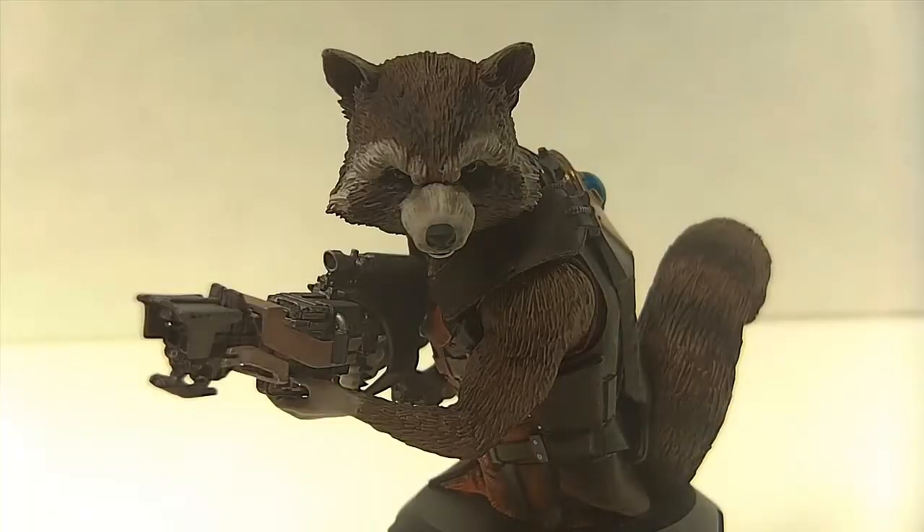All in all, I think this mini bust is absolutely phenomenal. The only big issue I have is with the paint apps, but again from a distance standing atop my shelf it wouldn't bother me — it just looks like a raccoon on top of my shelf, and that's exactly what I wanted when I paid 70 bucks for this figure. I just wanted a mini bust of a really cool character from a really cool movie, and that's what I got.